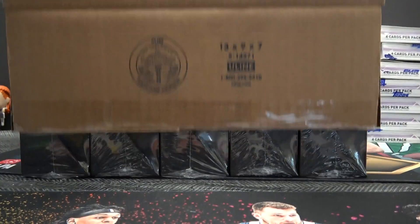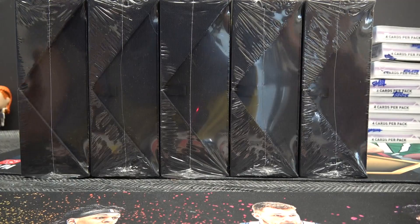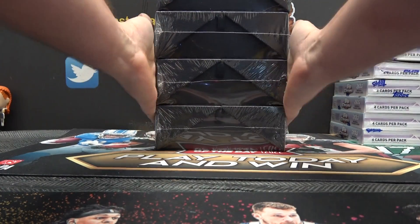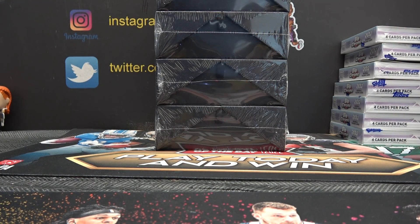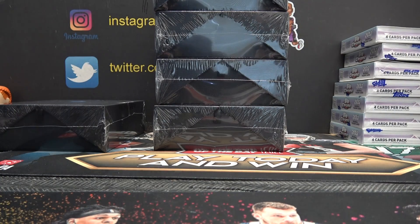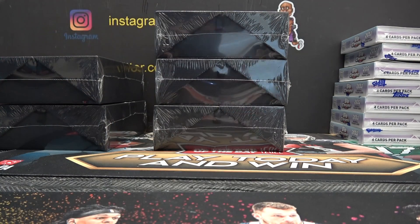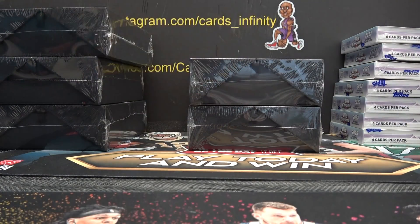It's five boxes per case. The box looks nice. Luke's going to roll for it. We'll do number four. Number one. Four is gone. Number three, bottom one. And we'll just roll until we get a one or a two.